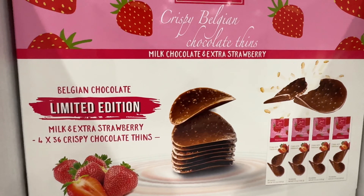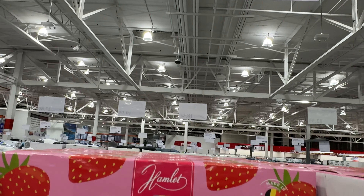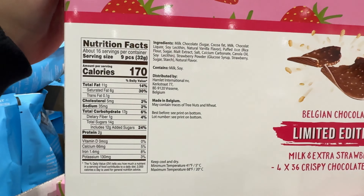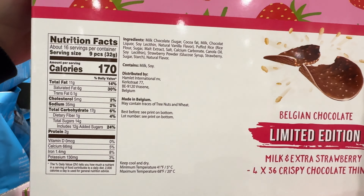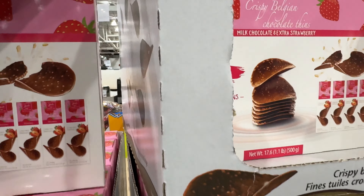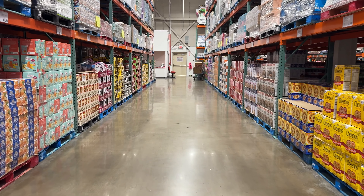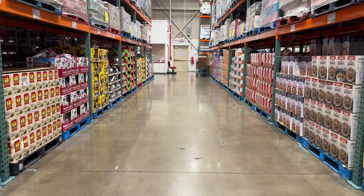And finally, if you love milk chocolate and strawberries, these limited-edition Belgian chocolate thins are shaped like Pringles, and if left unattended, someone might eat the whole box — myself included. Don't forget to like and subscribe to Spawn Buys, and thank you all for watching. I'll see you in the next video.